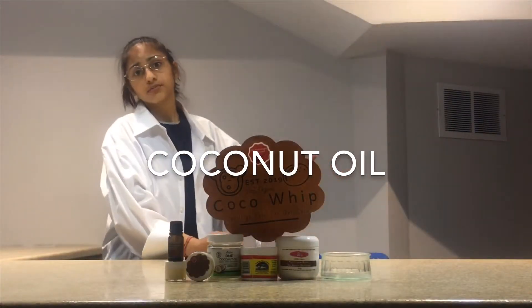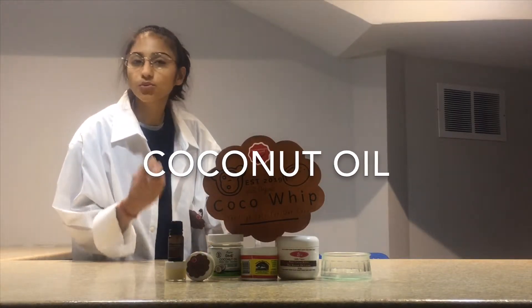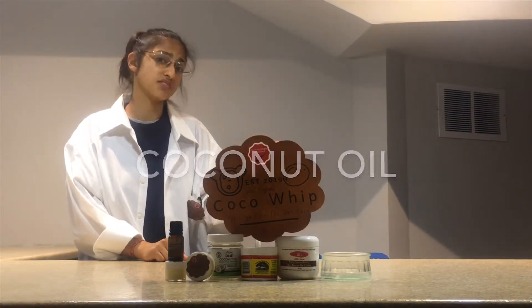Coconut Oil contains antioxidant properties. It's a great moisturizer for the skin, as it's easily absorbed. It also helps soften and smooth the skin.